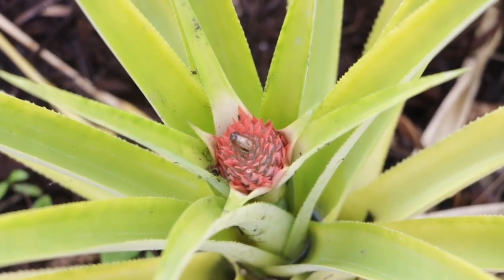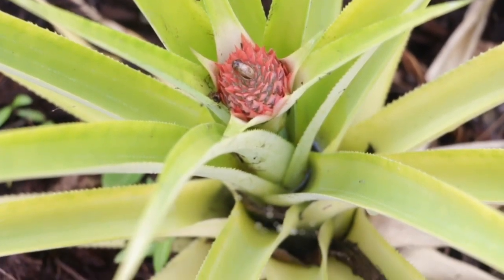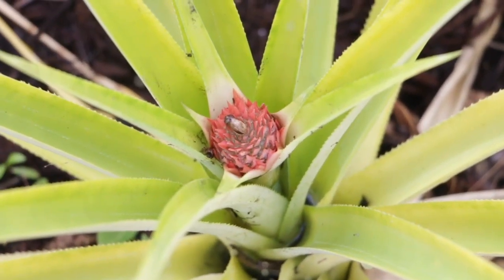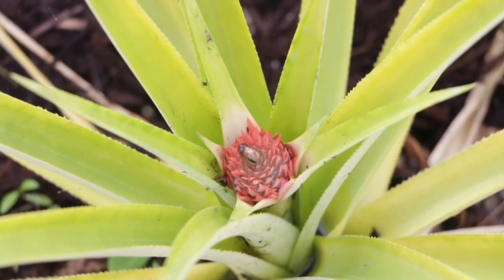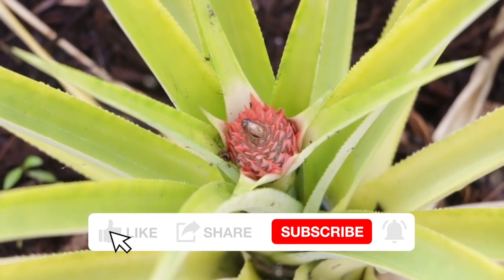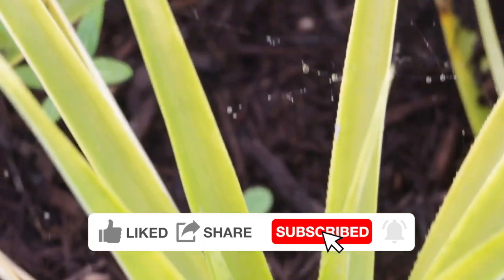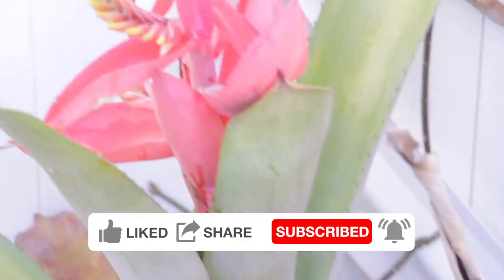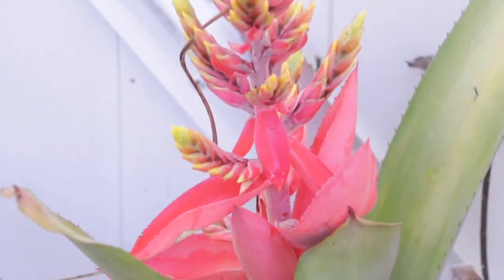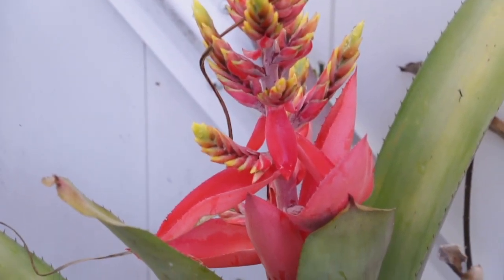That's all I have for today. I hope you enjoyed my video. If you want to see more videos, it would help me out if you can click like, share, and subscribe to my channel if you're not already a subscriber. Hope you enjoyed my video, and happy propagating — I'll see you next time.